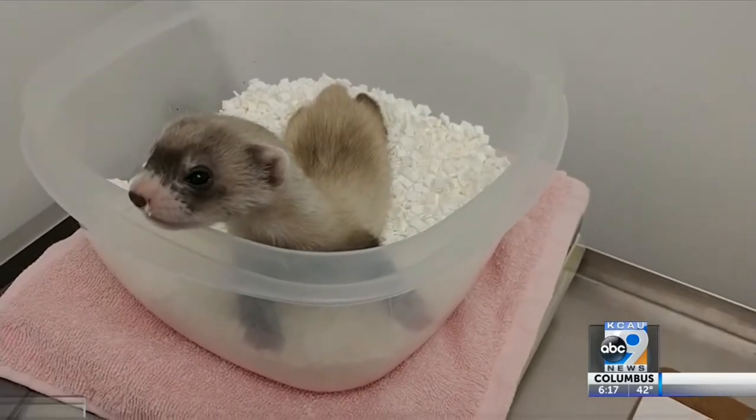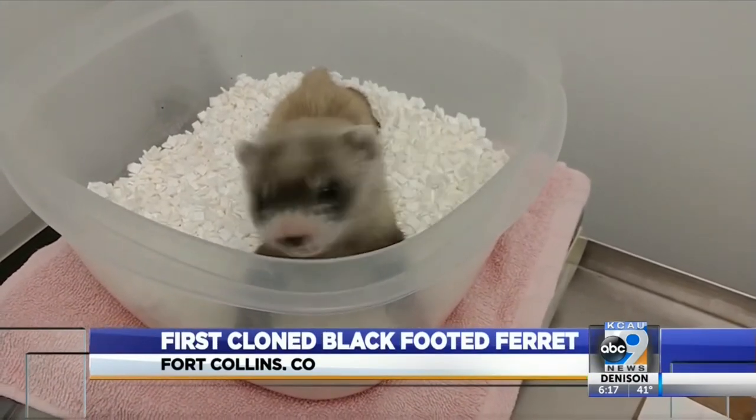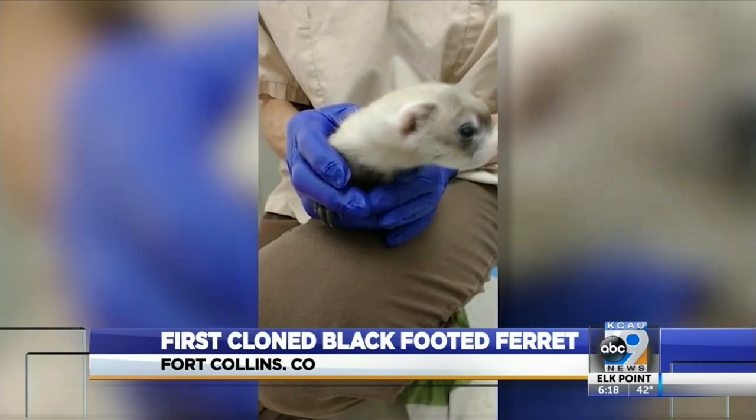At just two pounds, this black-footed ferret may seem inconsequential, but Elizabeth Ann is anything but. The Fort Collins ferret is the first endangered species to be cloned in the United States.